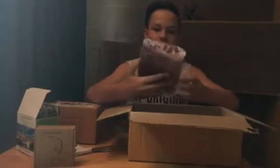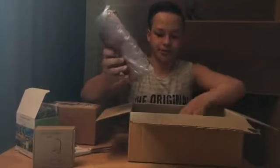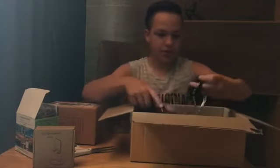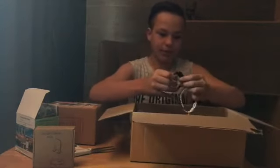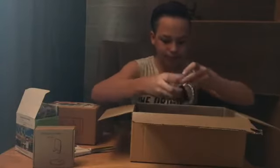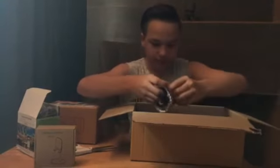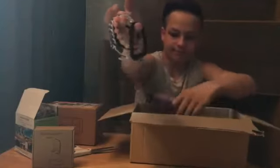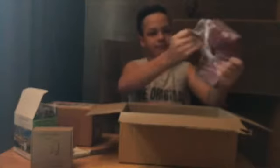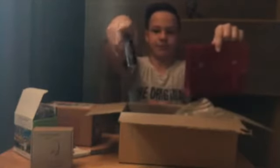My sister's gonna be happy because I got her a purse. So yeah, the big box is just a bunch of expensive bangles. That's the big box.